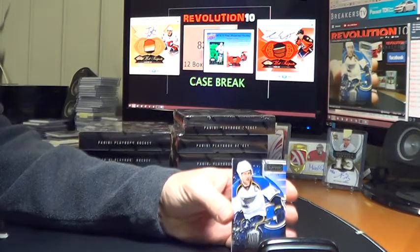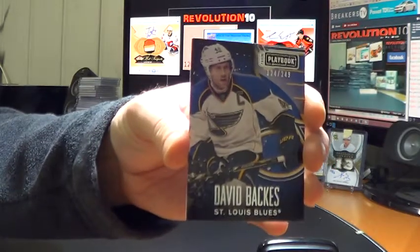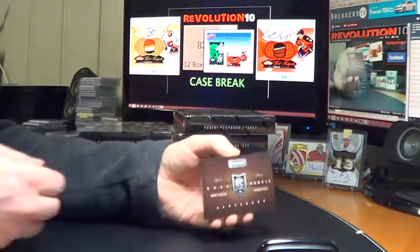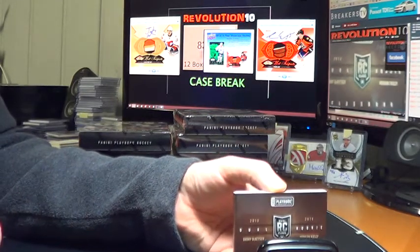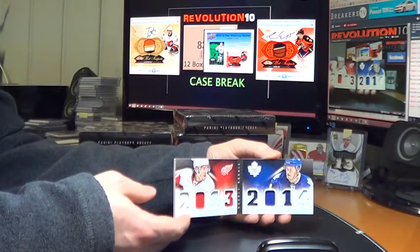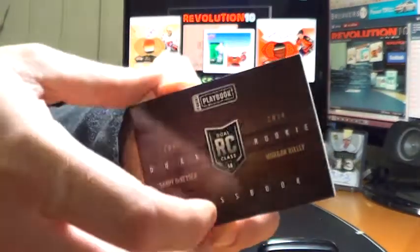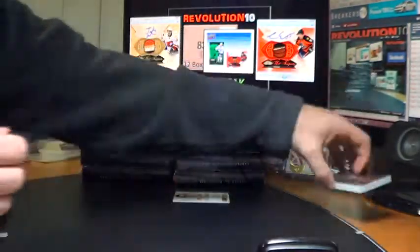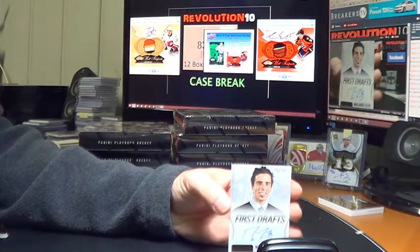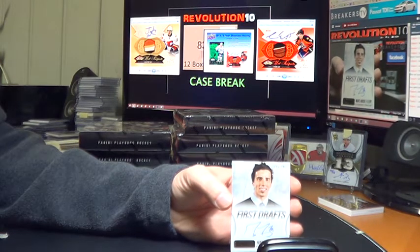We'll start this box with a base for the St. Louis Blues — David Backes, numbered at 249. We've got a dual rookie class book — to be random between the Red Wings and the Maple Leafs — Danny DeKaiser and Morgan Reilly. Good looking book, so we'll do that random with any others at the end. And a real nice hit here — this will go to the Pittsburgh Penguins. We've got a one-of-one First Drafts auto, gold — Marc-Andre Fleury. One of one for the Pittsburgh Penguins. Nice hit there.